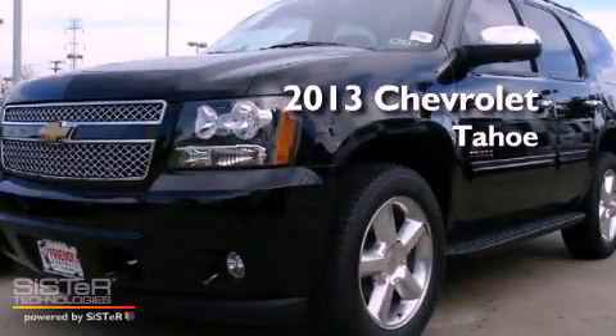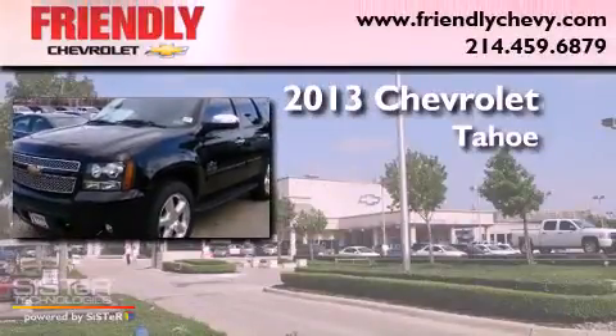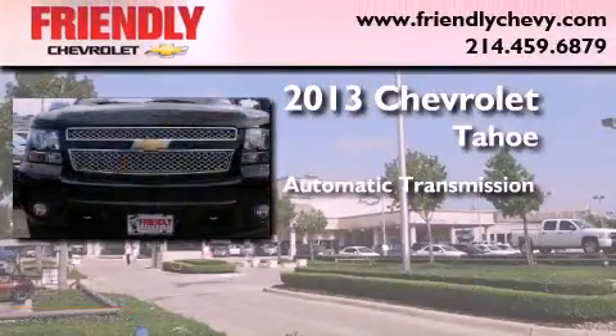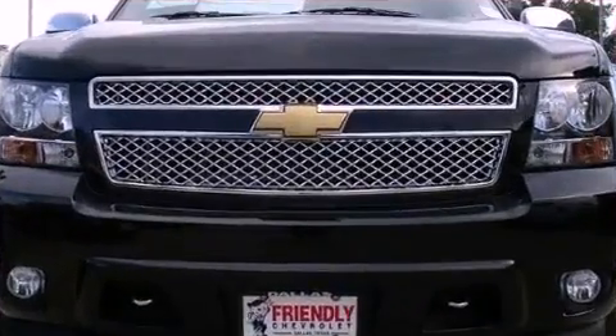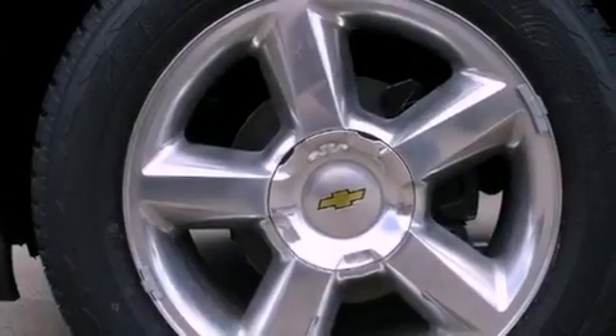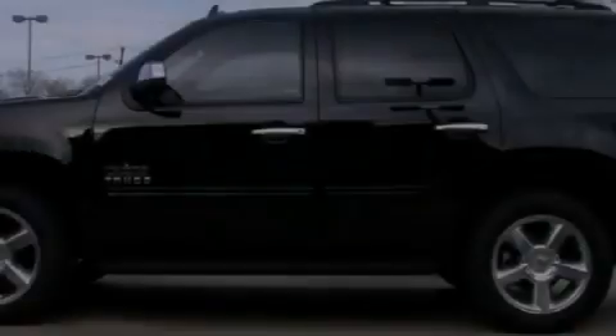This is a brand new 2013 Chevrolet Tahoe. This SUV has an automatic transmission and a 5.3-liter V8. Its top features and packages include the convenience package and a tire pressure monitoring system.